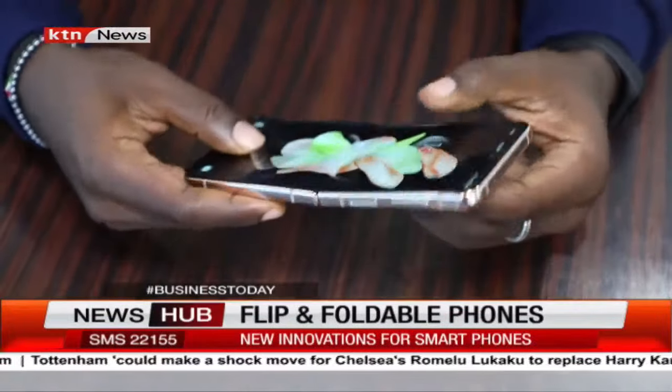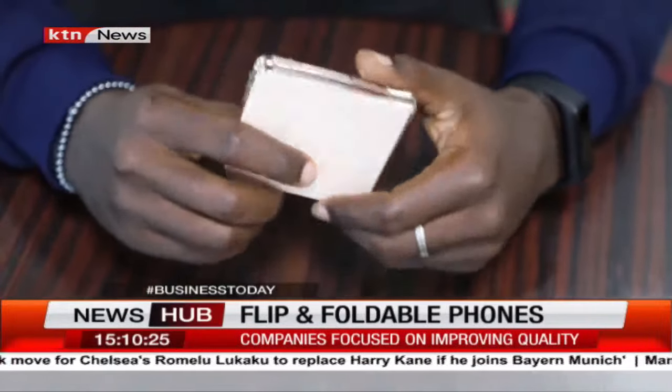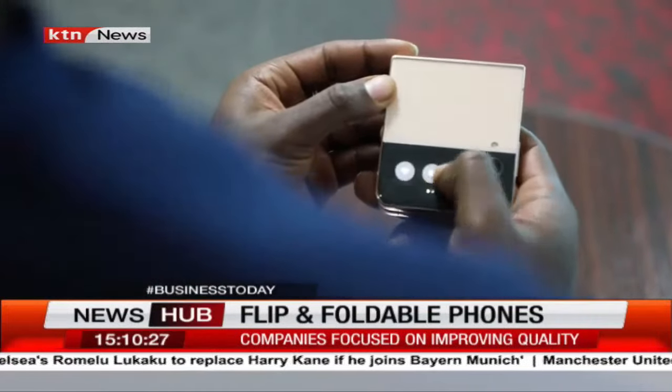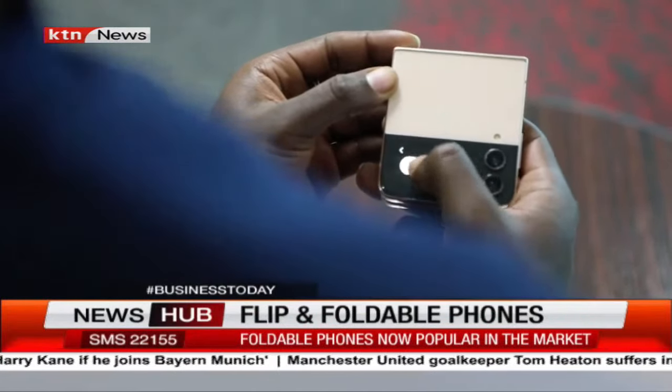As smartphones grow smarter, they also grow larger and larger. But this new wave of folding phones might just take us back to convenience. So could these phones be the future of the smartphone industry?